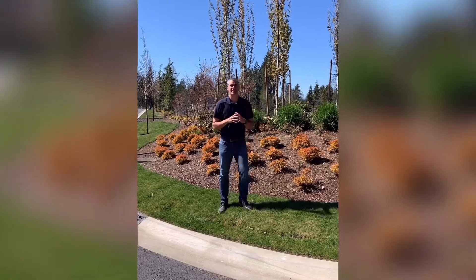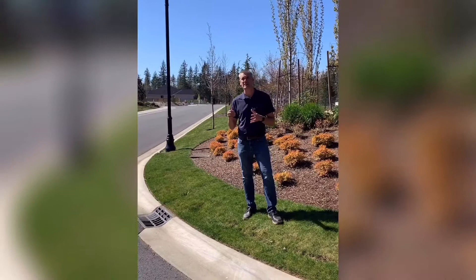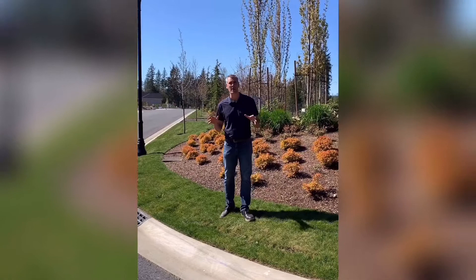Here we are at Dunmore at McCormick Woods. Garrett Custom Homes has built two different communities here at McCormick Woods. We did Eldon Trails a couple years back and we started in Dunmore about a year and a half ago. Both of them have golf course home sites, green belt home sites, and our customers just love it here.